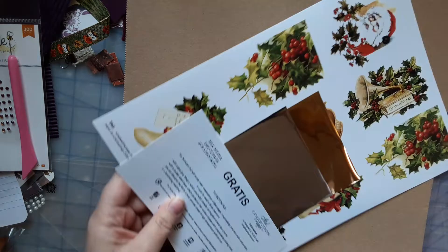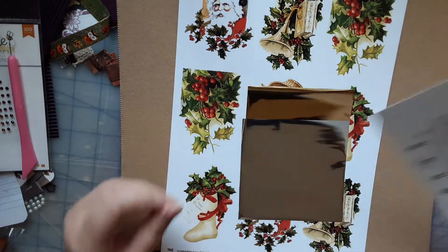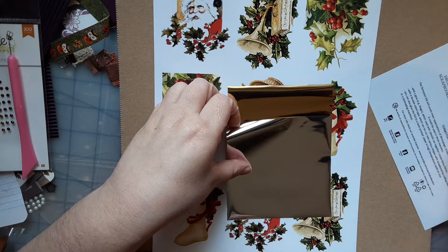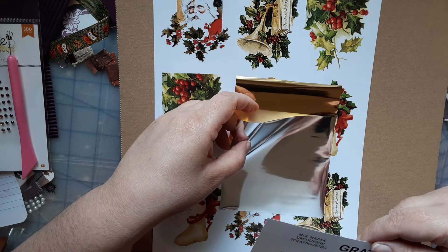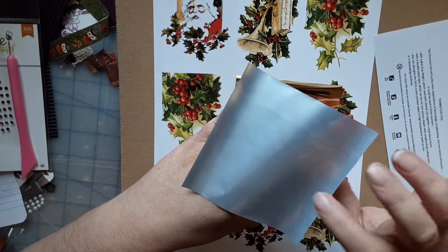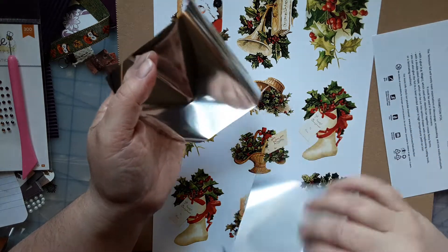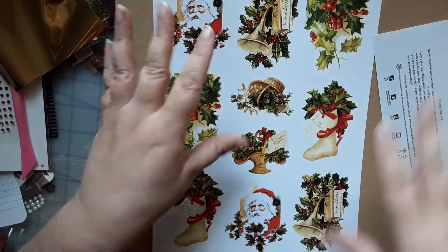I think this was just a gift — it looks like these are just freebies. And what is this? These are little foil sheets. Now I don't know how to use those but I'm gonna figure it out. Those are pretty cool — I'll have to put those in their own little plastic sleeve so they don't get ruined.